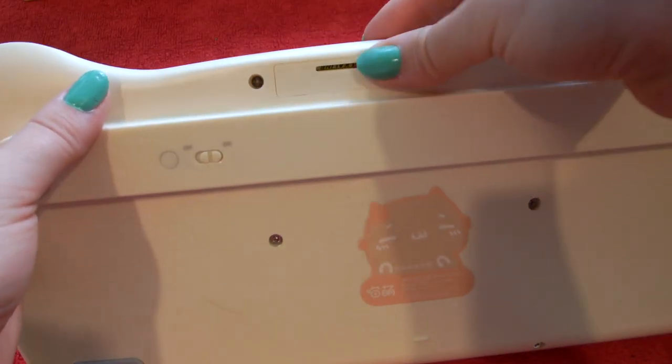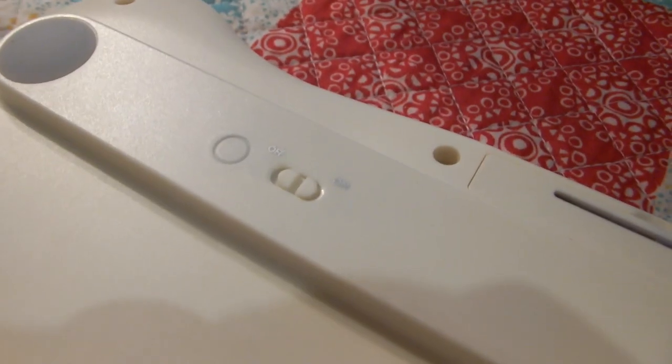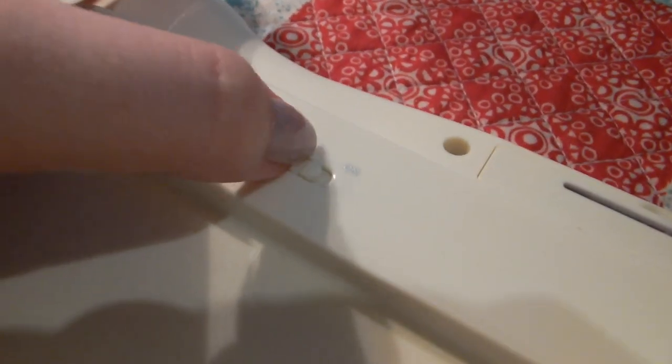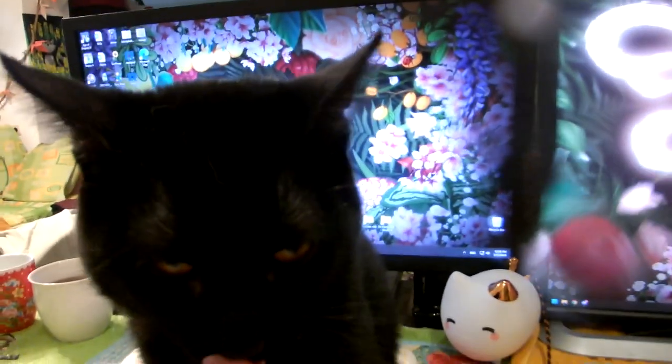The keyboard shuts off automatically whenever you're not using it — it goes into standby mode and barely consumes any battery, so I like this a lot. It's very efficient. With some keyboards you forget to turn it off at night and the battery depletes faster. That's not the case with the Geezer, and I like that it's environmentally friendly in that way — I'm wasting fewer batteries.